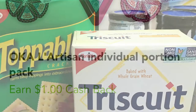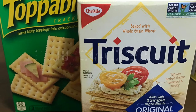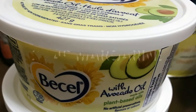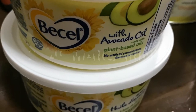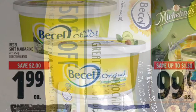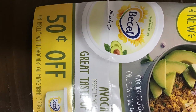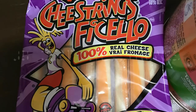The Christie crackers are on sale for $1.88 this week at Freshco — I forgot to show the ad. The margarine — this is the new one with the avocado oil — I paid $1.49 for those because I price matched the Metro ad at $1.99 and applied 50-cent-off coupons.